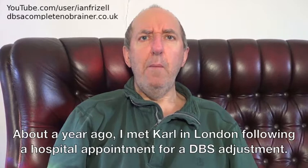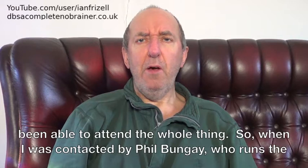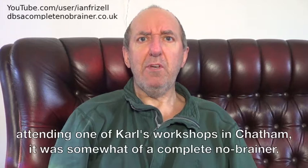About a year ago I met Carl in London following a hospital appointment for a DBS adjustment. I arrived halfway through day one of a two-day workshop, but saw enough to make me wish I'd been able to attend the whole thing. So when I was contacted by Phil Bungay, who runs the Parkinson's UK Medway and District Working Age Group, asking if I would be interested in attending one of Carl's workshops in Chatham, it was somewhat of a complete no-brainer.